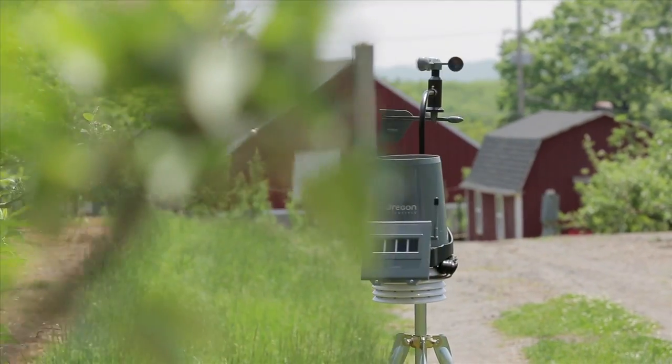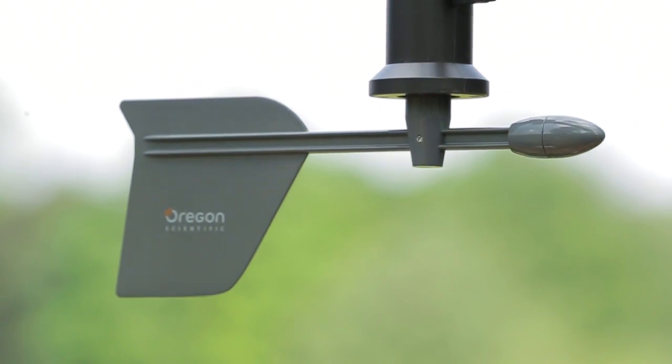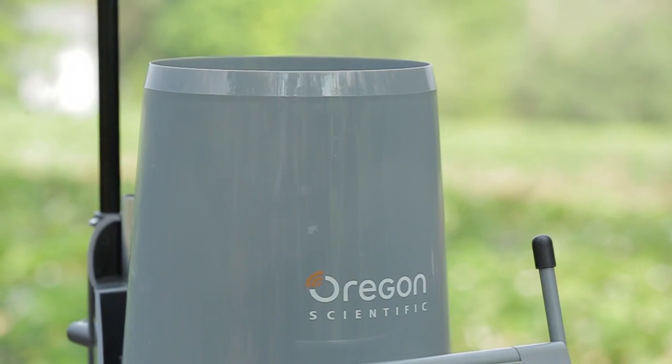The WMR300 Ultra Precision Professional Weather System is a professional quality weather station and outdoor sensor system, designed to meet professional and industrial quality standards and built to the highest available specifications for accuracy and precision.